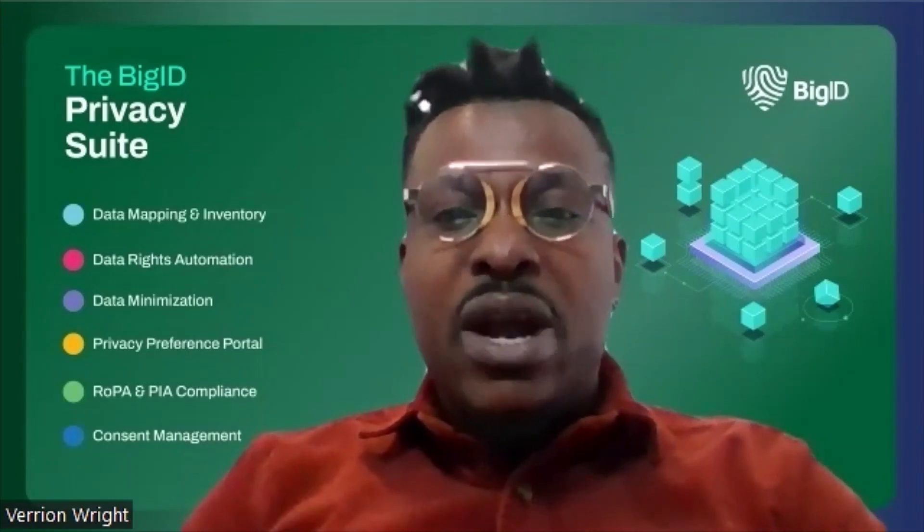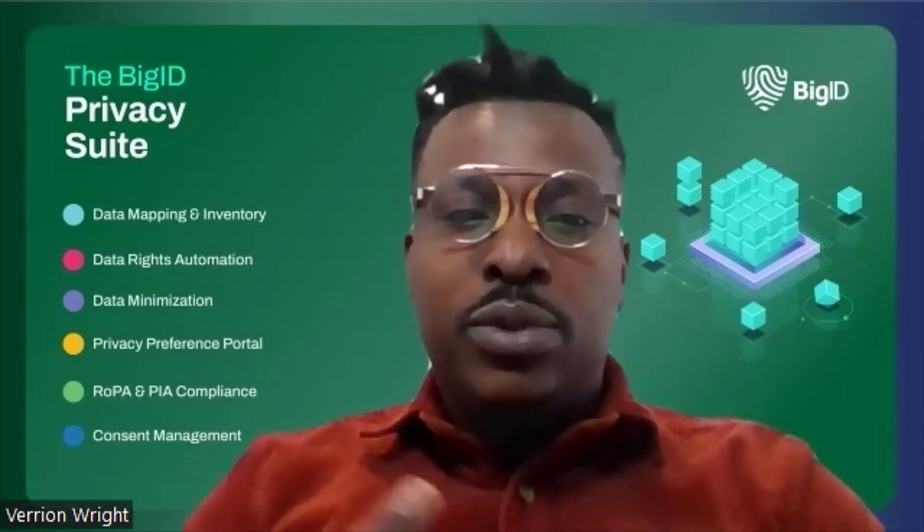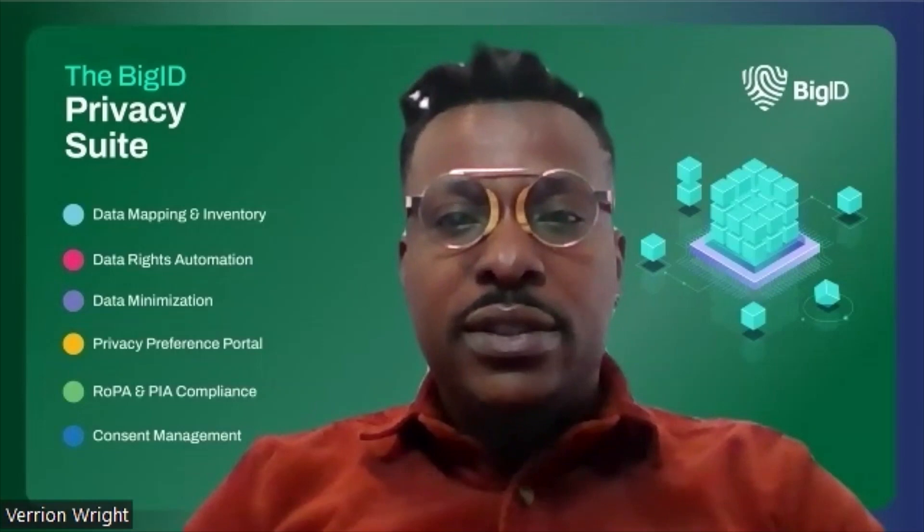Hi, my name is Barron Wright and I'm the director of product marketing for our data privacy suite here at BigID. Today we'll be discussing our white paper, The Data Privacy Journey: The Right Path Towards Compliance, which details eight steps organizations need to take to protect sensitive data, prevent breaches, mitigate risk, and achieve compliance using the BigID privacy suite.